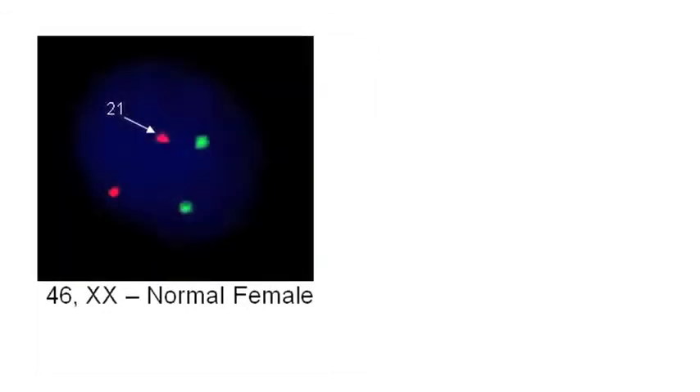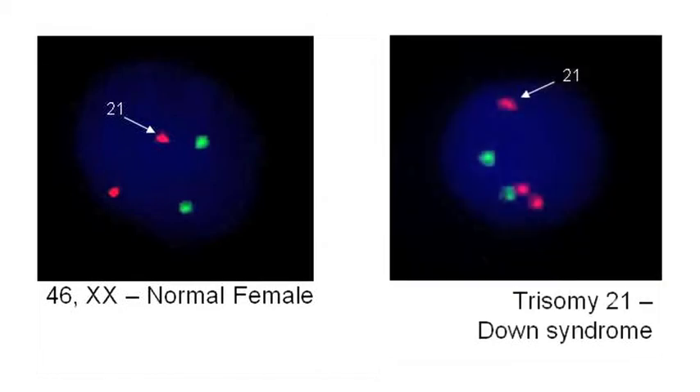In Flash FISH, we look at the nuclei within the cells. In normal individuals, there are two signals within the nuclei of each cell. In individuals with Down syndrome, the nuclei contain three signals.